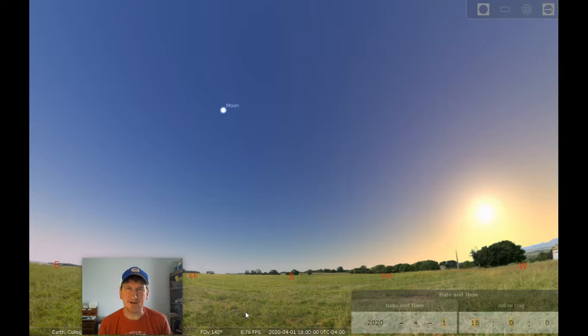They might say that March comes in like a lion and out like a lamb, but here in April, the lion's going to take center stage in the sky. April is a great month in that the days are getting longer and longer. For astronomy, the nights are getting shorter and shorter, but it's still a great opportunity to get outside and see what you can see in the sky.